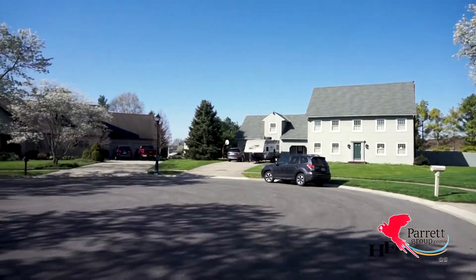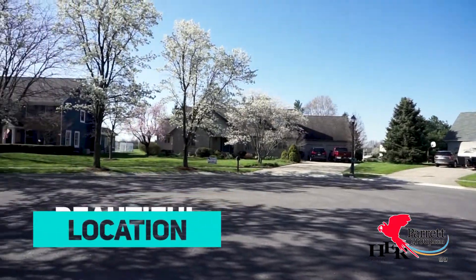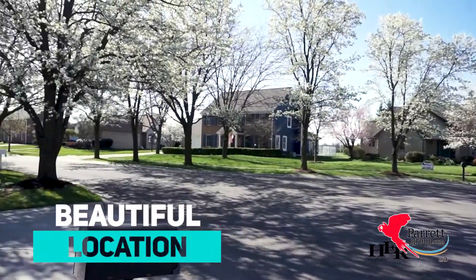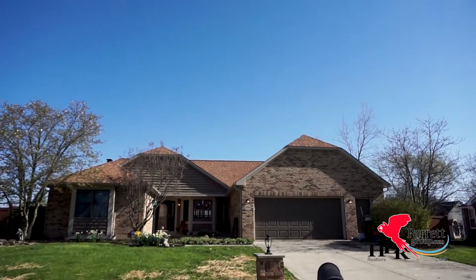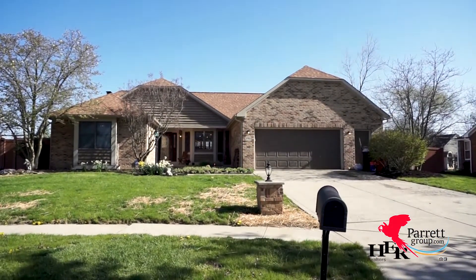Hi guys, I'm Kim Wemlinger with the Parrot Group HGR and I'm here at my new listing. I am so excited about this one. I'm born and raised in Grove City and I grew up loving the homes on this street. In my opinion, this is one of the nicest streets in Grove City. This home in particular is tucked in the back of a cul-de-sac — it's a ranch.